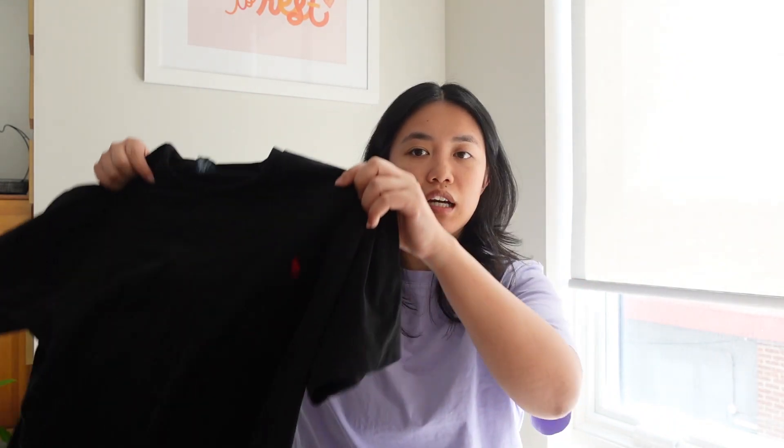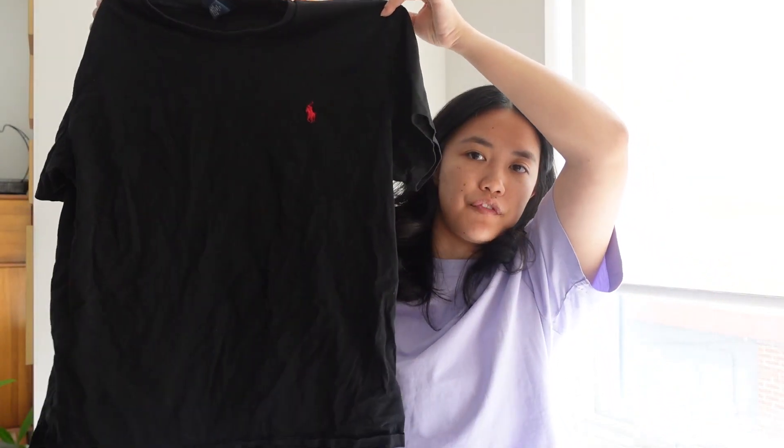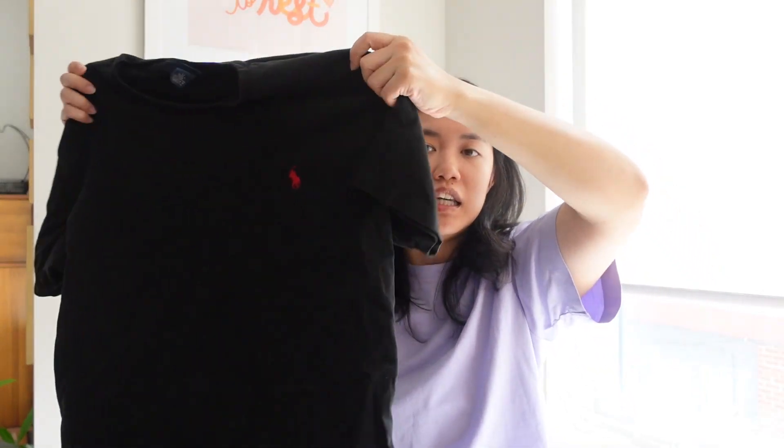Moving on to clothes — I bought a lot. When I'm on vacation I tend to buy more tops because they're lighter and easier to carry back. At the Rose Bowl I saw a huge rack of shirts selling for ten dollars each. I got this black Polo by Ralph Lauren t-shirt for my boyfriend — figured if he doesn't want it, I'll have it. I almost didn't get it since it's just a black t-shirt, but then I found something else that sealed the deal.